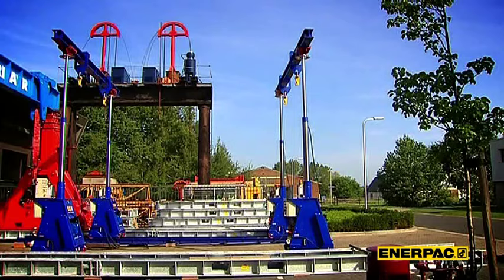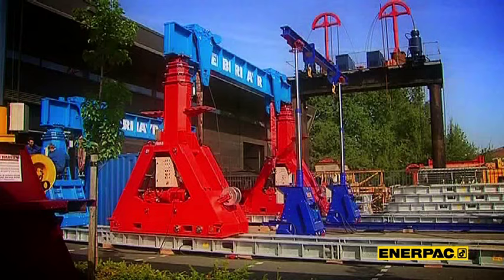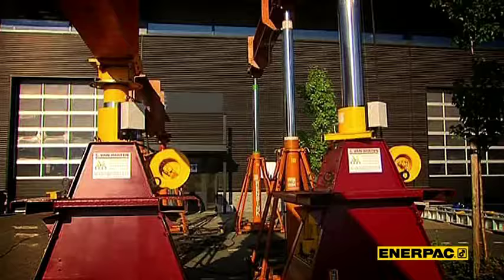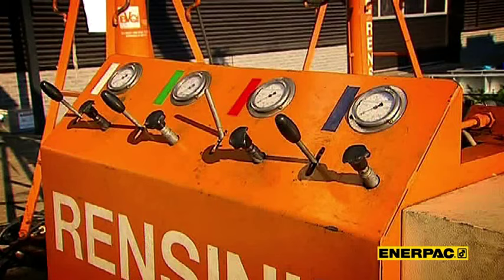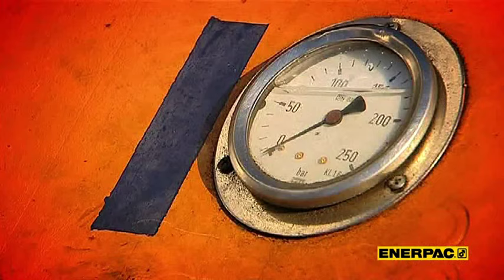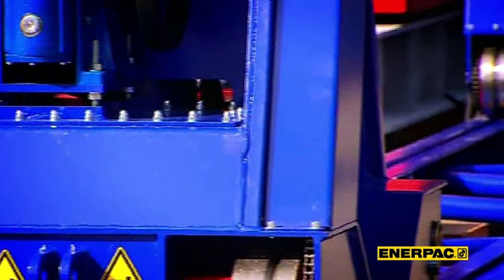Hydraulic gantries have been around since the early 70s. They are used to move heavy loads efficiently. When Enerpac entered this market, gantry technology was very basic. At that time, most systems comprised not more than four hydraulic towers with I-beams working as headers and a central power pack with a noisy diesel engine to operate all this. The Enerpac approach to gantry building improves on this significantly.